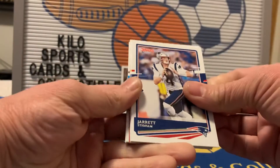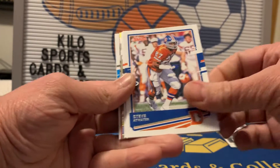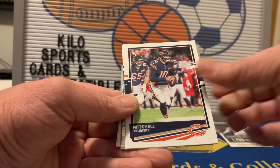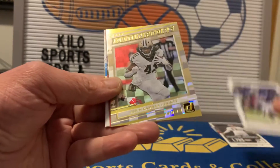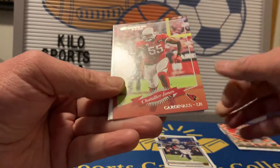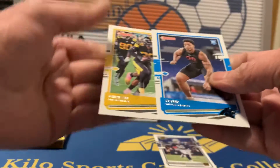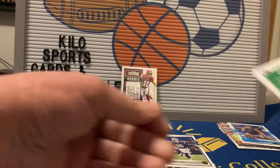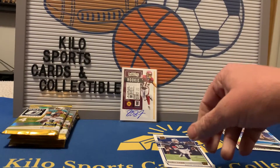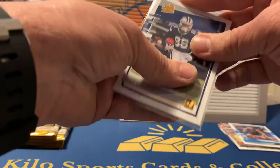2020 Donruss: we start off with Jerry Stidham, Joey Bosa, Steve Atwater, Anthony Miller, Trubisky, CeeDee Lamb Canvas — that's pretty nice — a Dominators Alvin Kamara, a throwback of Chandler Jones, Yetur Gross-Matos, and Minka Fitzpatrick. No variations, but let me go ahead and sleeve up this CeeDee Lamb and put him up on the stand.